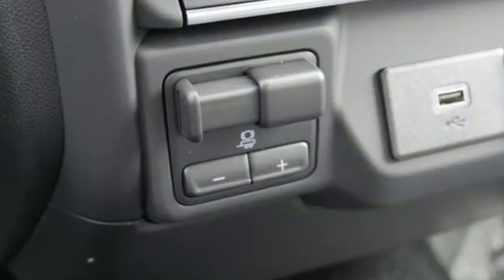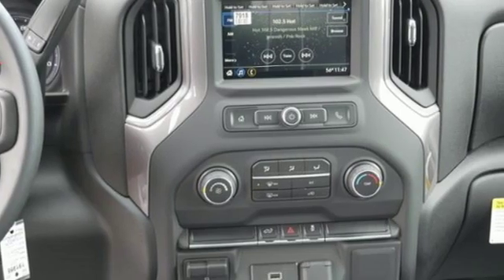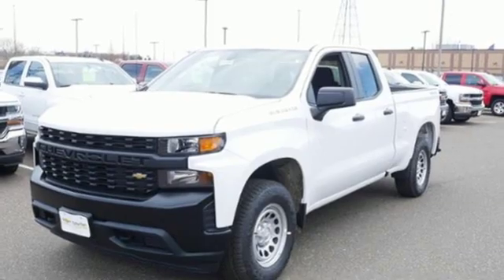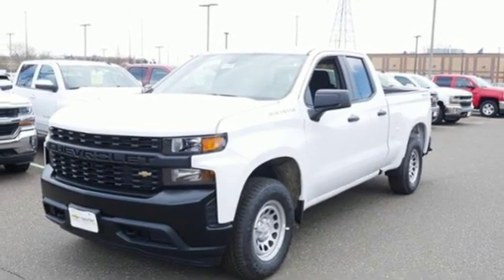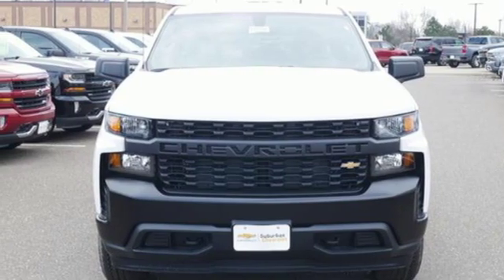Streaming audio, wireless phone connectivity, manual tilting steering column, smartphone wireless charging, air conditioning, V8 engine, trailer brake controller, electronic shift on the fly, and power heated mirrors. Hurry in today for a test drive.